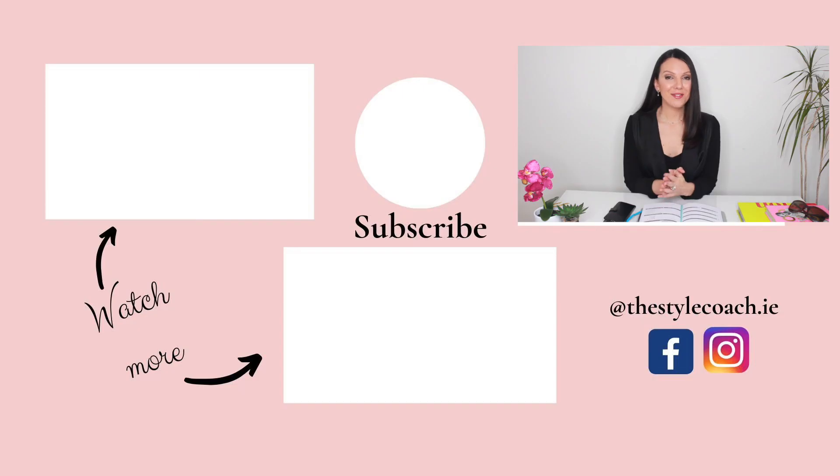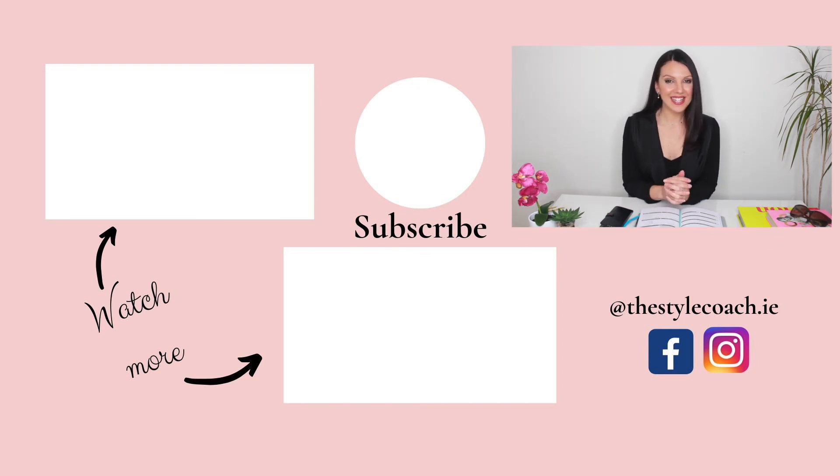So now you are all set to submit your photos for your colour consultation. If they're not correct I will ask you to resubmit, but the more closely you follow these guidelines, the more accurate my analysis will be. Thank you very much for watching this video, and if you're in line for a colour consultation, I look forward to meeting you. Take care and I'll see you next time.